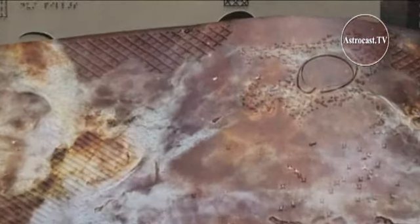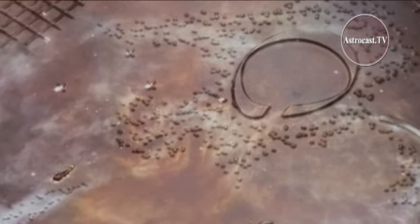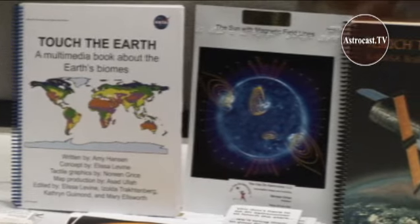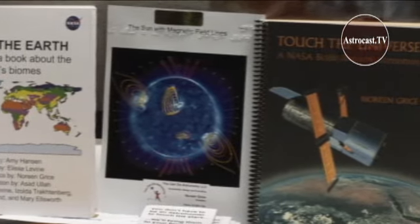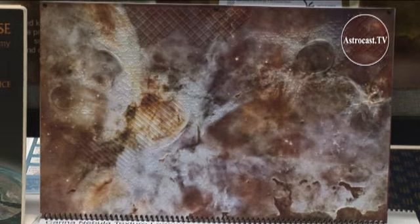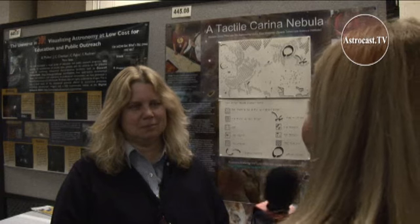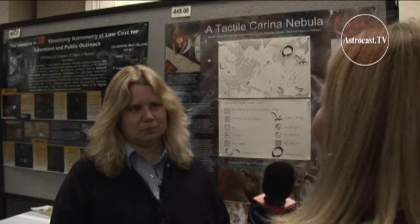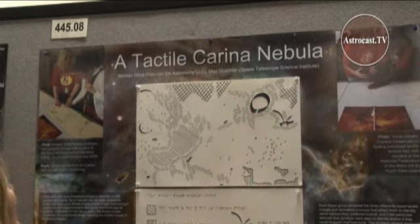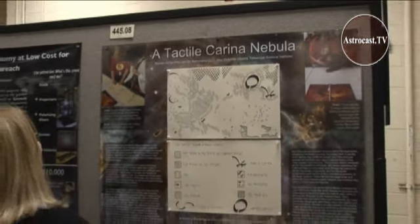One of the most interesting educational outreach projects we saw at the AAS meeting was a set of Braille books designed to make astronomy accessible to readers who are blind or visually impaired. They're also useful for sighted readers who learn best through touch. The images in each book are reproduced in color and with tactile dots. The creator of these products is Noreen Grice, president of You Can Do Astronomy. Hers is an interesting story of stumbling across an educational problem and solving it in a unique way.